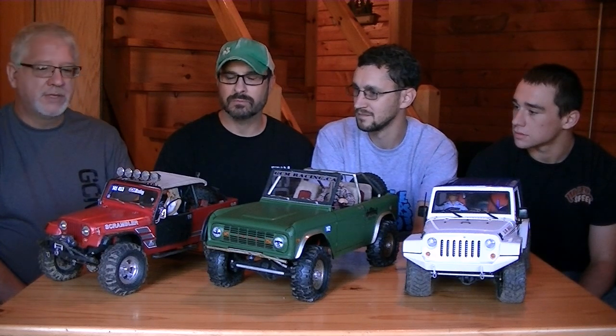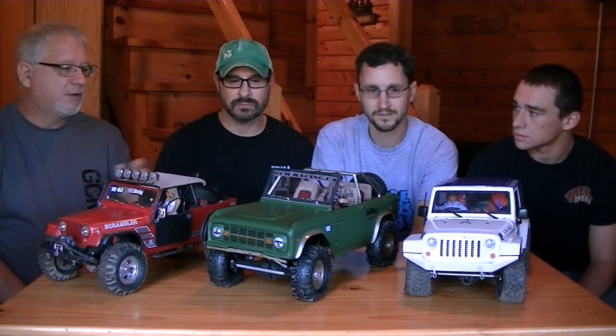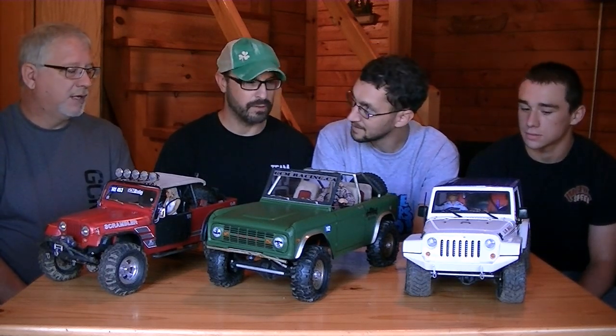So what did you build here for the show? Are these running trucks entered in competition? The Scrambler was entered in competition, the Bronco was entered in competition, and the Mel Jeep was built for the show and shine. Last year Andy did a beautiful Toyota truck.